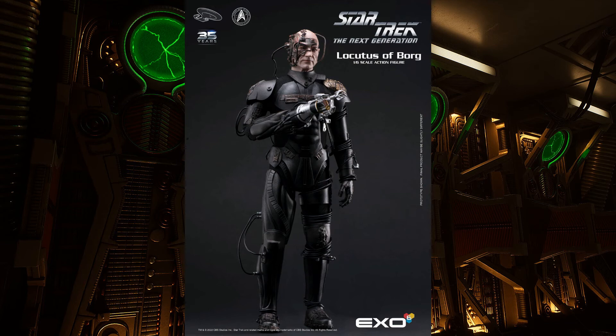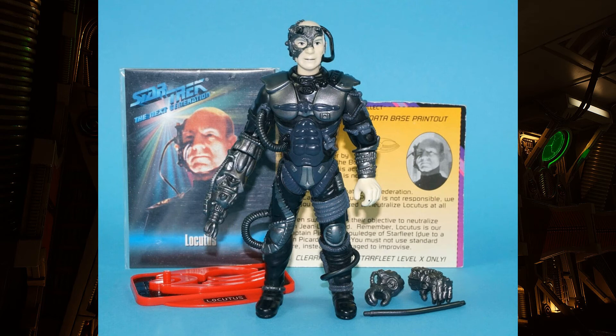I do wish that, given the $245 price point — the highest we've seen — we'd get at least one or two additional hand sculpts to swap out, even a clenched fist or something along those lines. But you can't win them all. Even with a couple of QC issues, this may be the one and only time as Star Trek collectors that we get a Locutus of Borg in our collection. The last Locutus I picked up was a Playmates version, and as much as I love that figure, this is going to absolutely blow it out of the water.